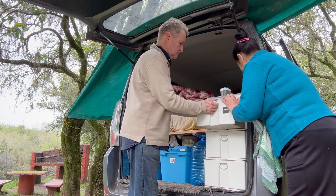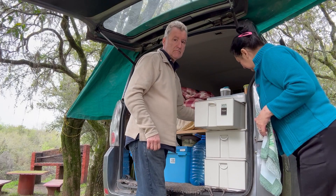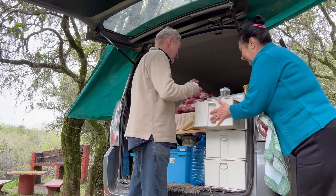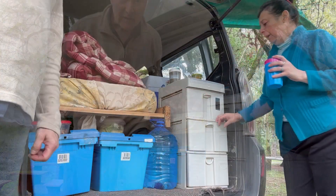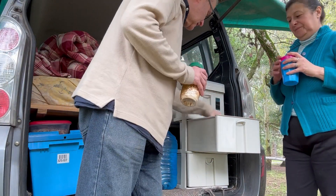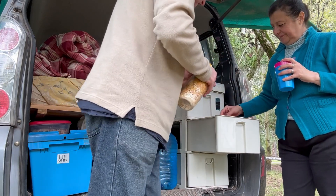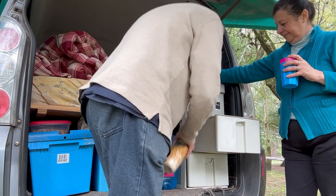A veces no cierra — ¿cómo va a cerrar si está el papel higiénico atrás? Bueno, mostrá acá. Acá seguimos con los cajoncitos: hay cereales, galletitas, y un condimentero muy bonito. Hay galletas también.